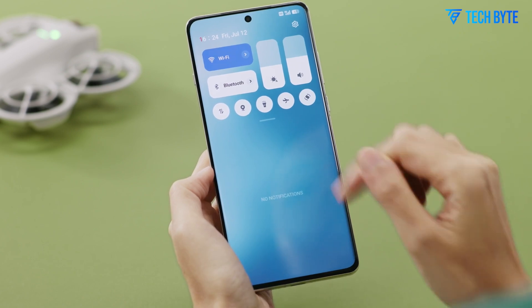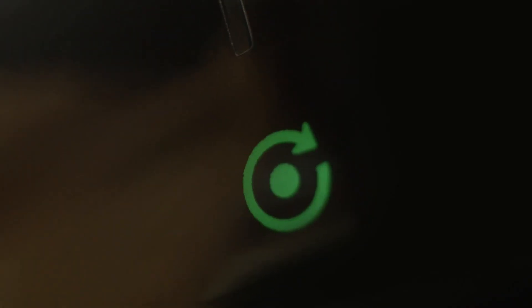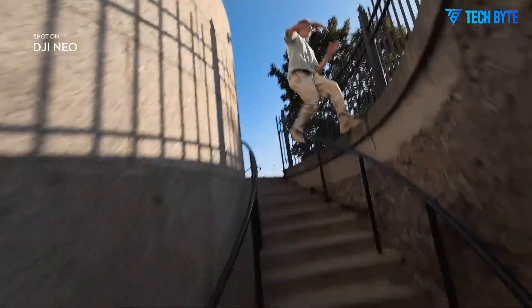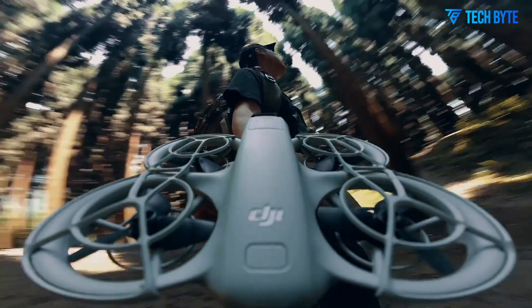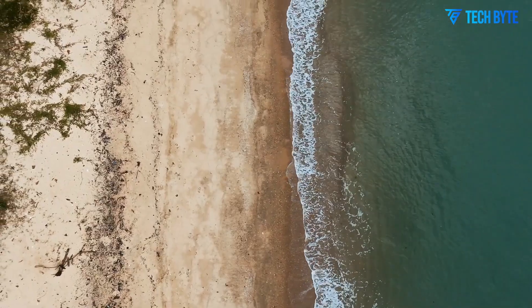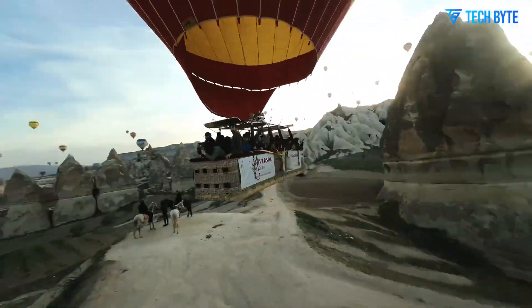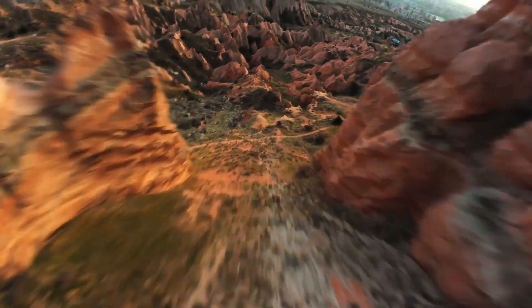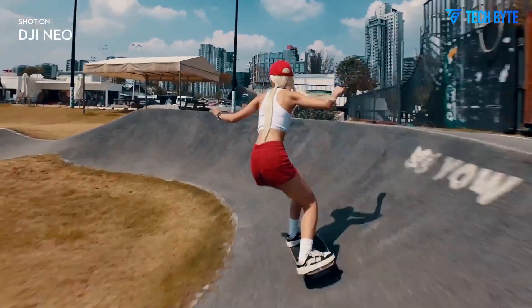As of now, there's no official pricing for the DJI Neo 2. However, given the upgraded features, the drone could land somewhere between $499 and $699, placing it above the original Neo but below the Mini 4 Pro. This would make the Neo 2 a middle-ground option for hobbyists, vloggers, and travelers who want quality footage without bulk or complexity. In terms of release, speculation points toward a mid-to-late 2025 launch, possibly announced in the summer alongside DJI's rumored Flip or Air series refresh, with a Q3 release making strategic sense.